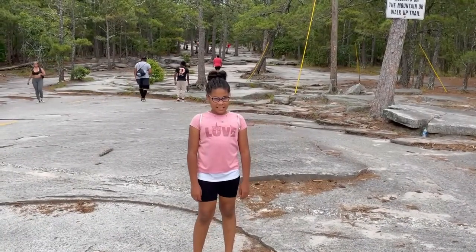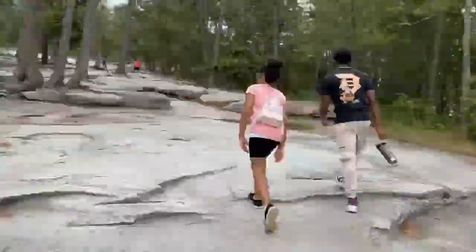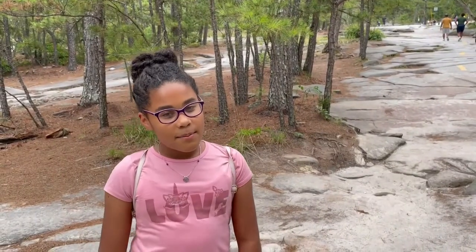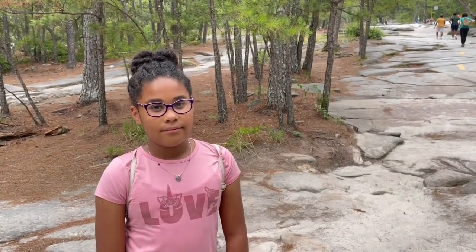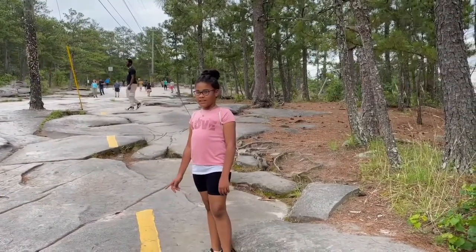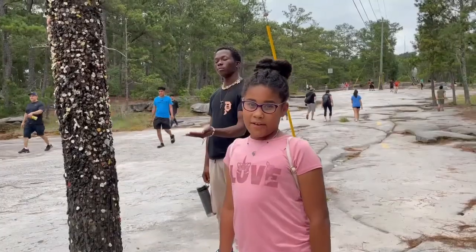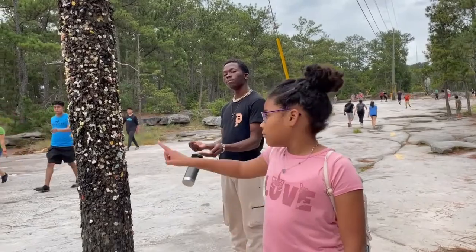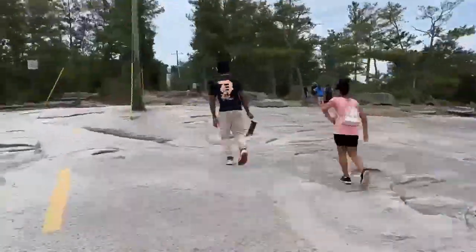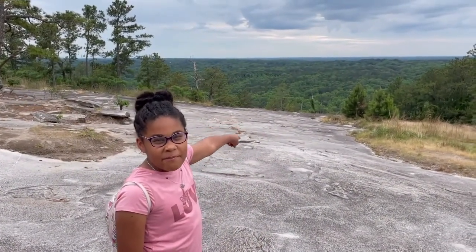Oh, we're getting higher! Let's keep going! We had to wait for Wonder Mom, but we're still going! Just gotta follow the yellow line up! What you're gonna find up this mountain is a gum pole! We're so high up that these trees look like broccoli!